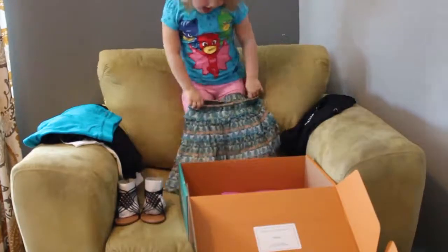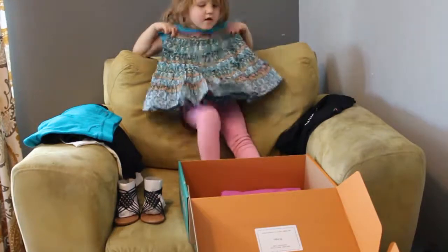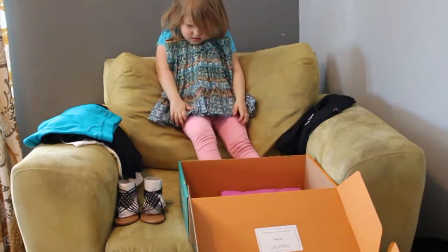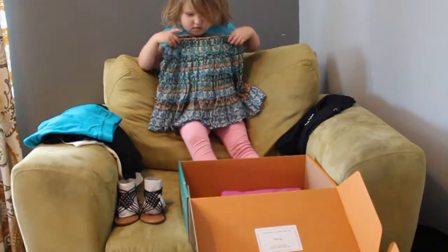That's a floral stripe tiered skirt, color is also capri breeze, just like the shorts. Price is $19.50, or the keep-all price drops it to $13.65. Awesome!